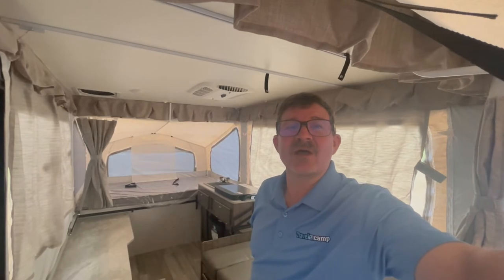The 206M is priced to sell. Come on down to Travel Camp of Dallas, located in Lewisville, Texas, and check out our pop-up camper selection. I'm Robert — have a great day!